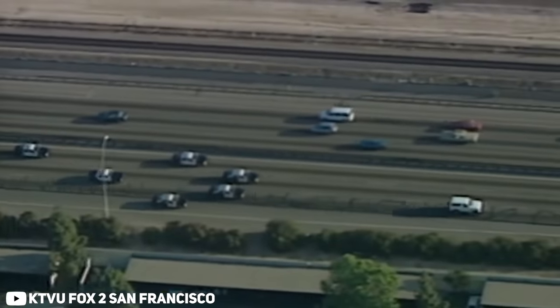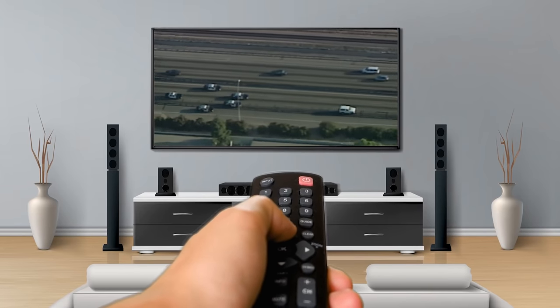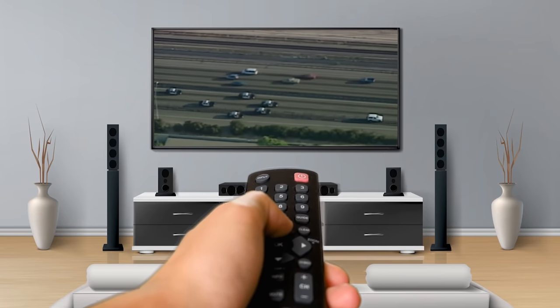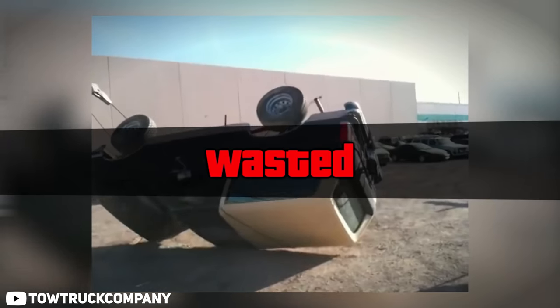The 1994 OJ Simpson chase probably didn't help this matter either. While it's not written in red anywhere, you can't tell me that having the entire nation watch on television while a celebrity ran from the police in your flagship SUV is great for sales. Then again, even bad publicity is still publicity, as it's still got us talking about the Bronco 25 years later. Either way, by 1996 the Bronco was no longer — or was it?